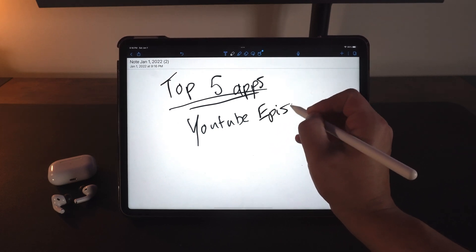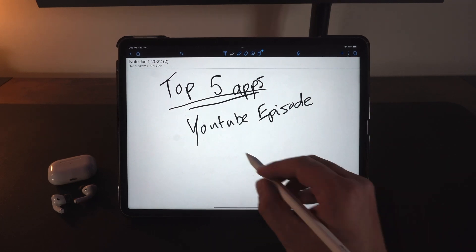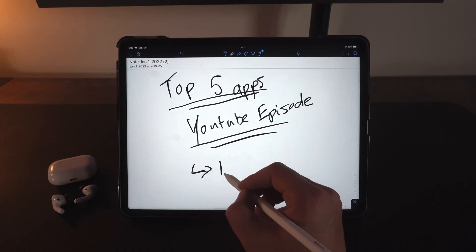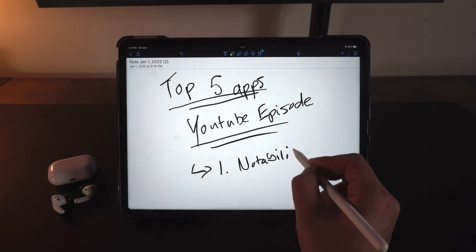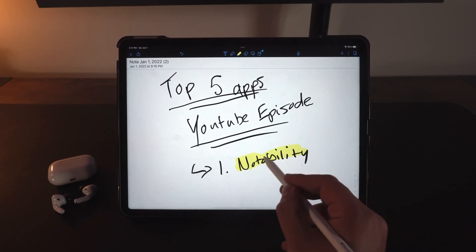I write budgets, grocery lists, and I plan this YouTube channel on Notability — what I need to do, next steps. This app is actually free on iPad, but I pay for it at $14.99 a year. That subscription allows me to back up to the cloud so I can look at my notes on my iPhone. There's even an Apple Watch app. That ability to access it anywhere is super important to me, and there's something to be said about highlighting when you're done — that sense of accomplishment.